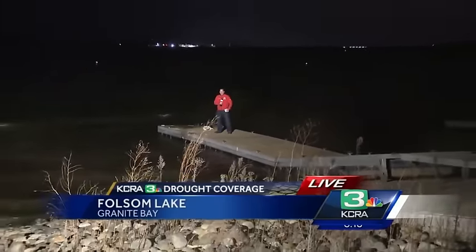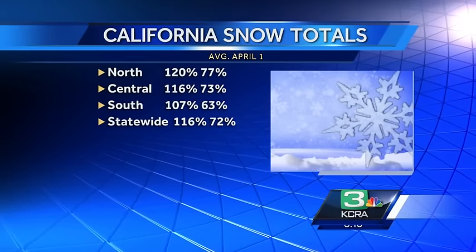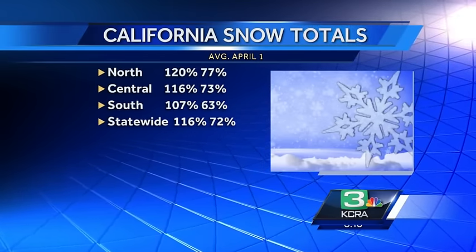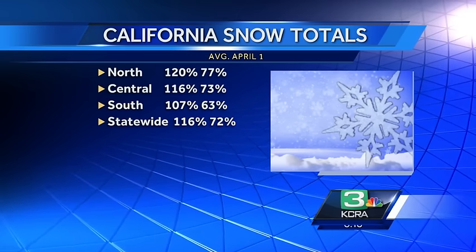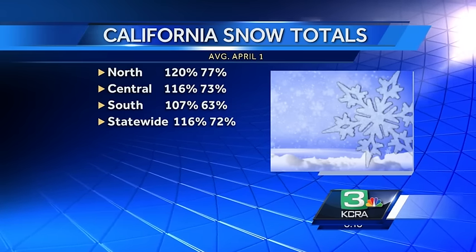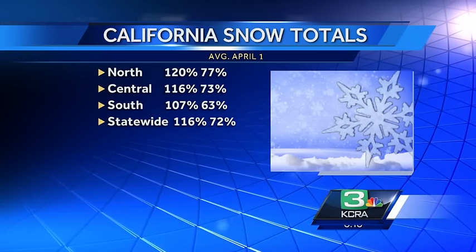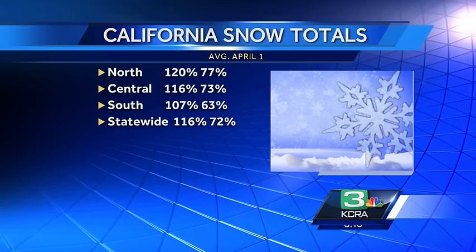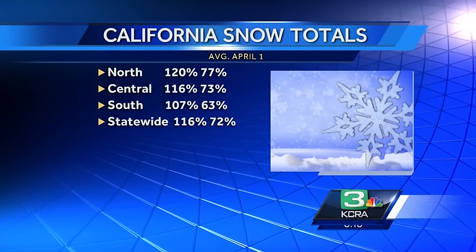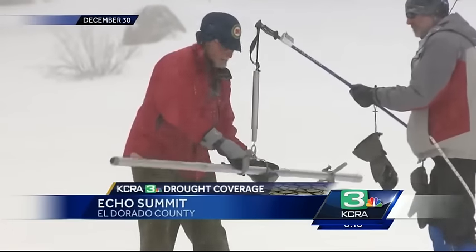Today is the day that the snow surveyors will go up and manually survey the snow. The snowpack right now is 120% of normal and that's 77% of that April 1 number. April 1 is important because that's typically when our snowpack peaks out, and so they like to see where we're at in terms of what we should have for a total snowpack. Central Sierra: 116%, the southern Sierra: 107%, giving us a statewide average of 116%.